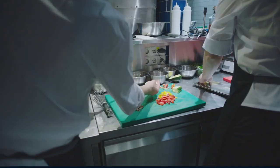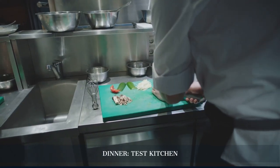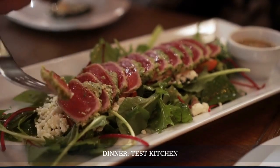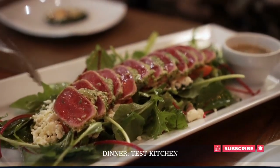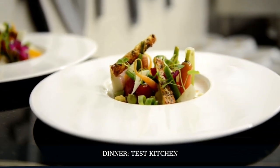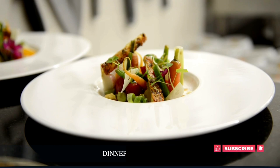Our day ends at the Test Kitchen in Woodstock, where Chef Luke Dale Roberts presents innovative dishes that blend local ingredients with international techniques. Recognized as one of the world's best restaurants, it offers a dining experience that's both a visual and gastronomical delight.